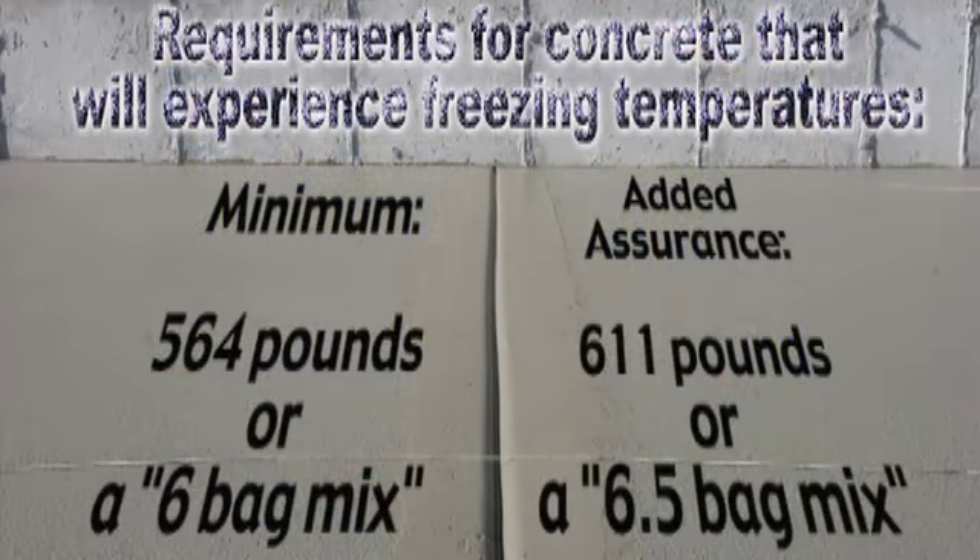It is also important to select a mix that will be strong enough to last many years. Concrete that will experience freezing temperatures requires a minimum of 564 pounds of cementitious material per cubic yard. This is usually referred to as a six-bag mix. For added strength and assurance, a 611-pound mix, or a six-and-a-half-bag mix, can be used.